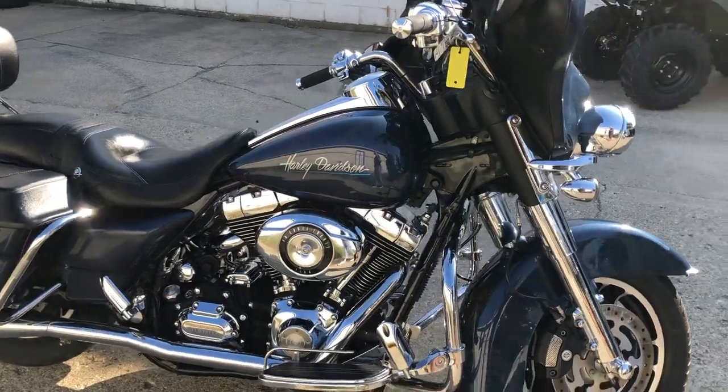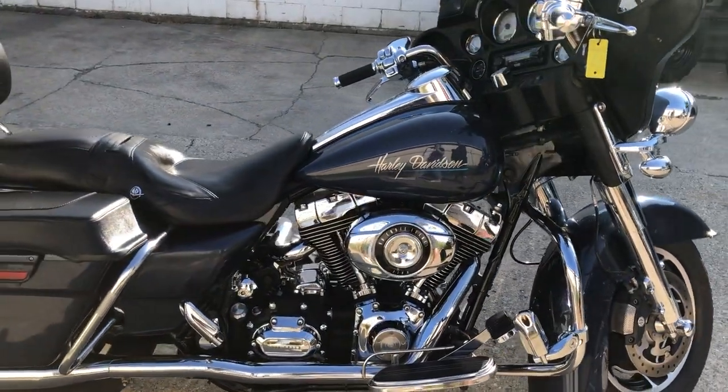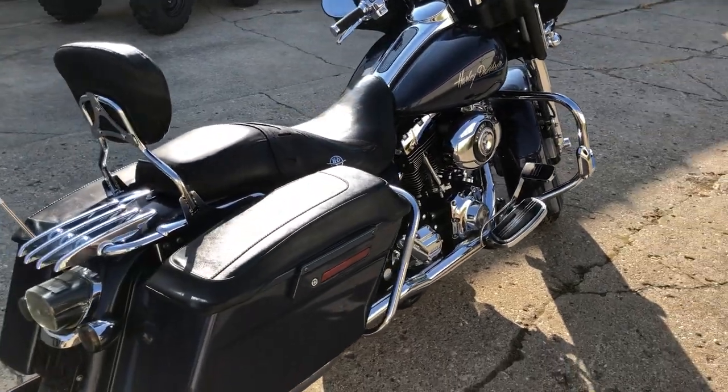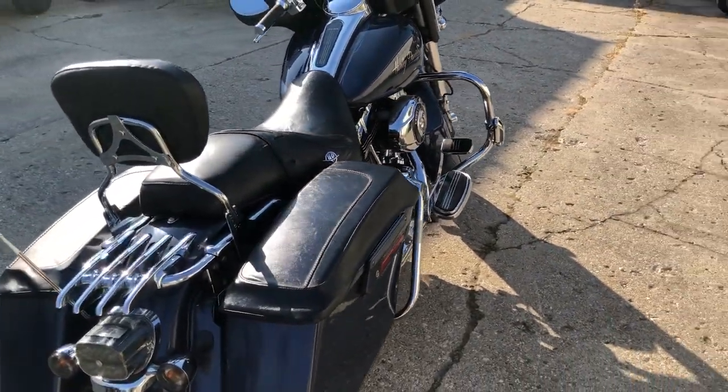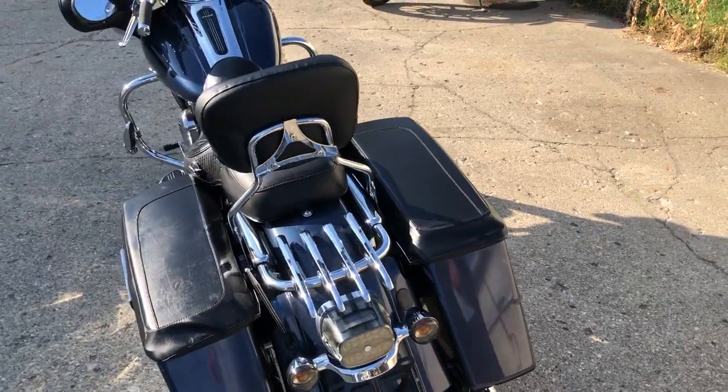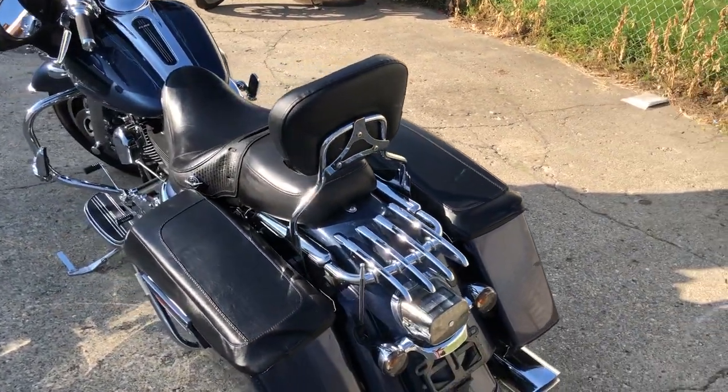Dual advanced Heinz exhaust — it sounds great. This thing's ready to hit the road guys. 2008 Street Glide, $8,999. Give us a call, we'll get it done: 810-648-9500, or check them all out at approvalpowersports.com.